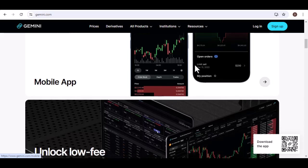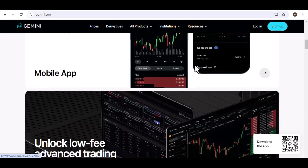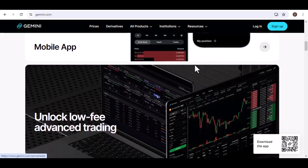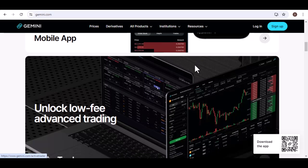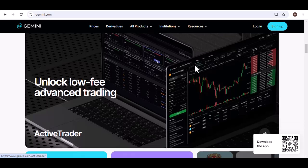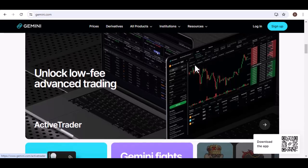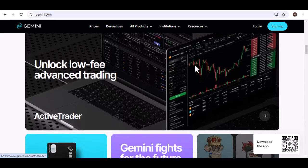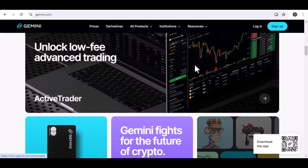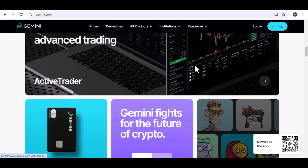Let's get technical. How does Gemini work? Here's where things get interesting. Gemini, like other large language models, relies on a technique called deep learning. Deep learning involves complex algorithms inspired by the structure and function of the human brain. These algorithms are trained on massive datasets, allowing them to identify patterns and relationships within the data.